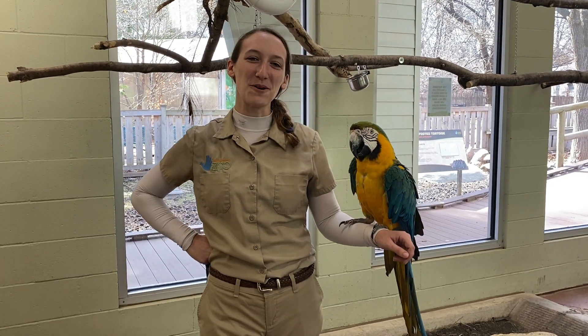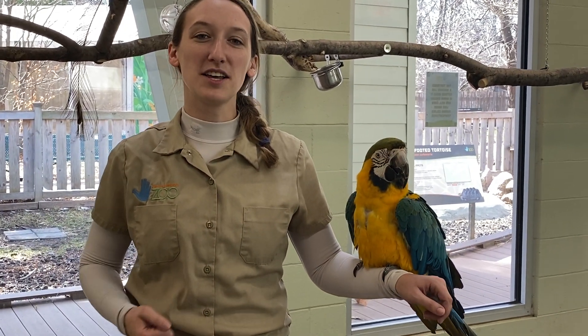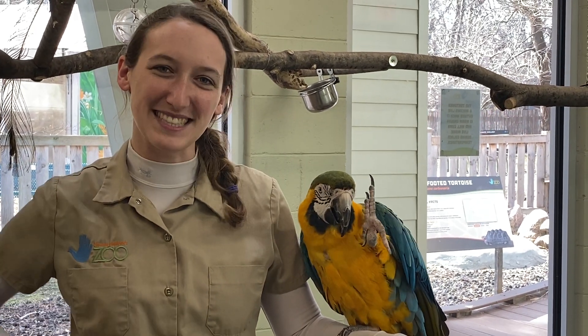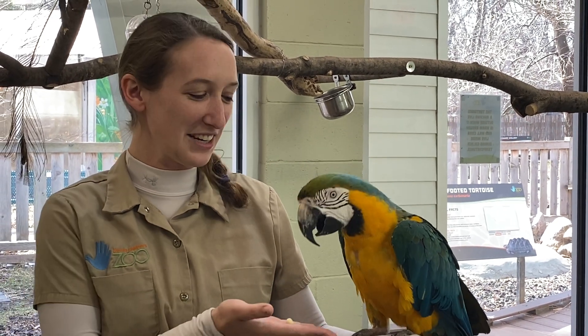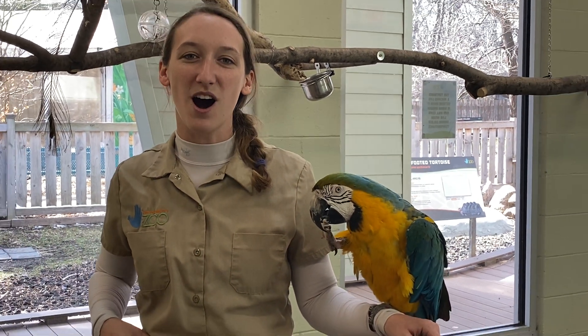Hi everybody, welcome to Keeper Corner with Lincoln Children's Zoo. My name is Johanna. I am the very lucky bird keeper here at the zoo. And I have with me one of my friends, but I'll let him introduce himself. What's your name? Elliot! Good job! This is Elliot. He's our blue and gold macaw.